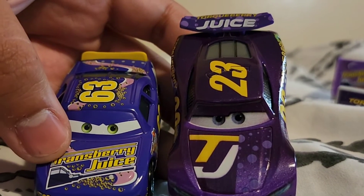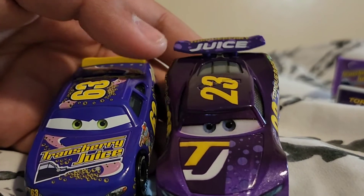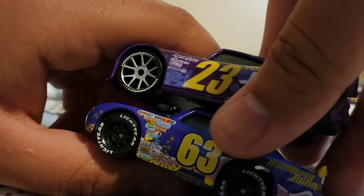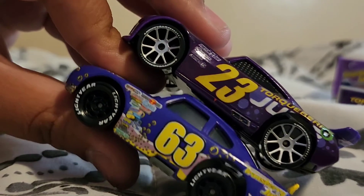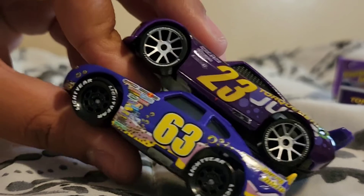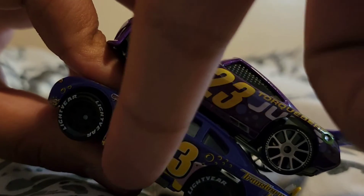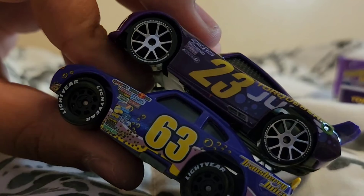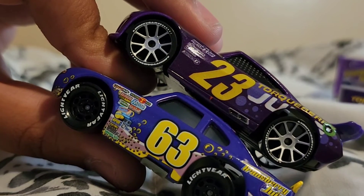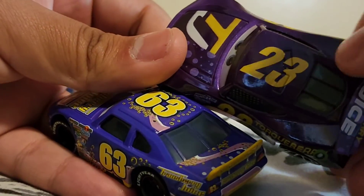Originally it had basically a container representing the juice — which pit crew members would hold for the racer when they came in, so they'd have energy going back on the track. The numbers are 63 and 23, so it dropped 40 numbers since Cars 1. It has black Lightyear tires and silver rims on the new version. This new design looks way better — they're keeping it simpler and more current, since everything has changed since 2006.